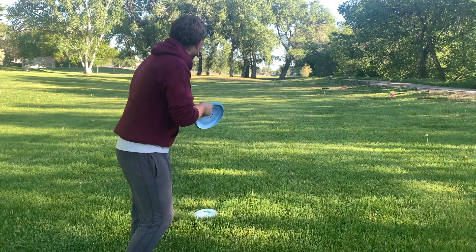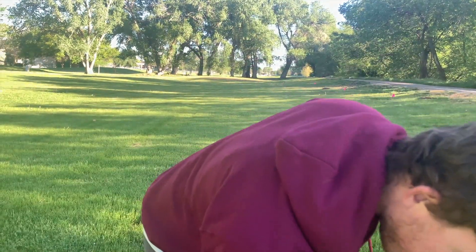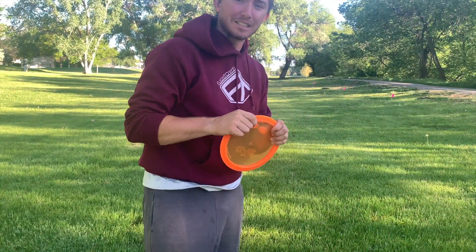Couldn't have thrown the drive too much better than that. Probably still about 250, maybe a little bit more out. We'll go with a Finish Line Torque for the approach because it's early in the morning.